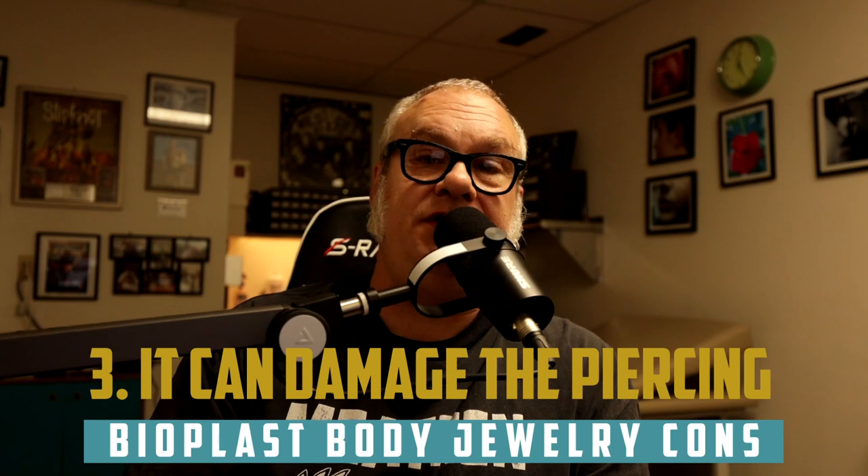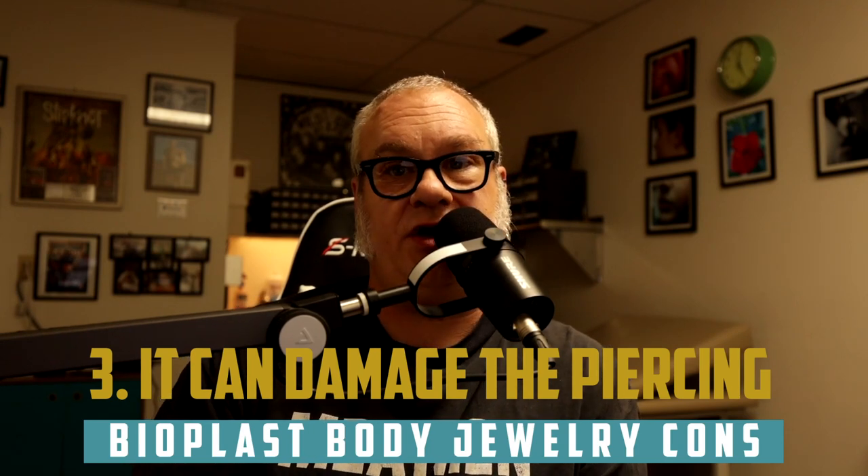Number three: it can damage piercings because when they cut it and trim it, they're usually using scissors or some type of flat blunt instrument. This could cause little rough edges and odd angles. Putting that in the piercing could cause it to scratch or tear on the inside and restart that healing process. Also, sometimes it can be a bit rough, especially the low-end crappy stuff, and that will damage a piercing regardless of how long you've had it. Sometimes the seams from the mold are not properly polished off, and that could cause problems too.